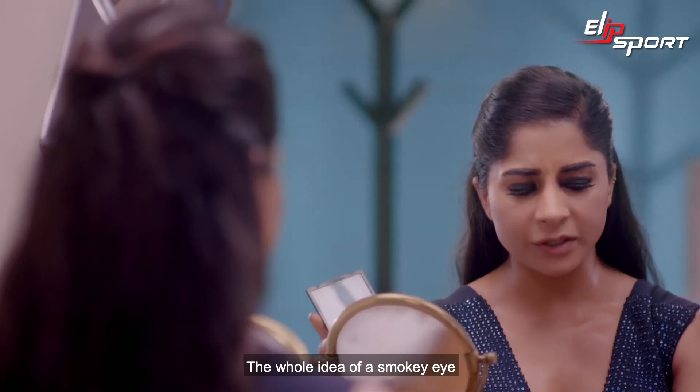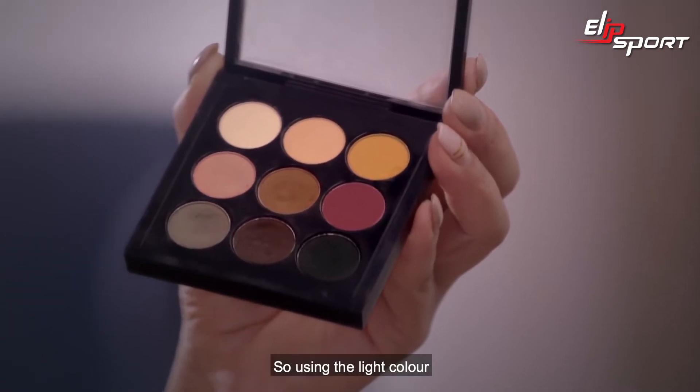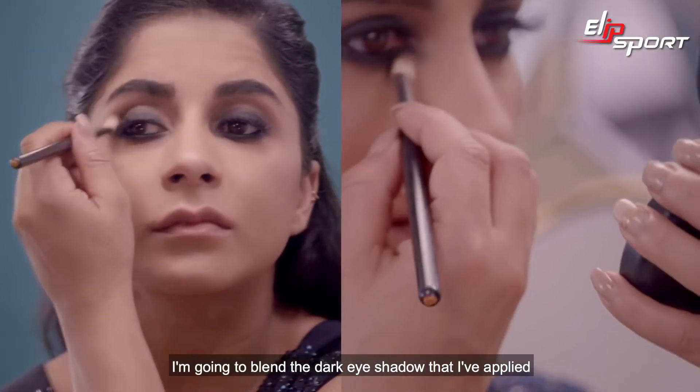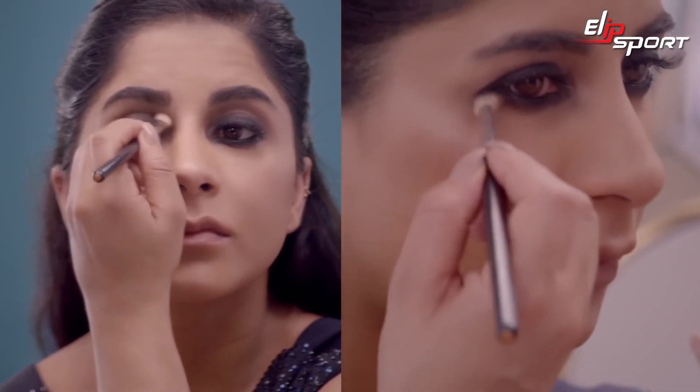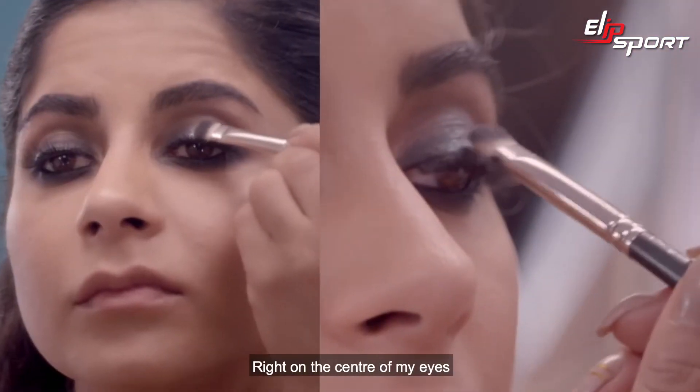I'm going to use the dark eyeshadow in black — Carbon. The whole idea of a smoky eye is to make sure the color goes from dark to light, so using a lighter color I'm going to blend the dark eyeshadow I've put in. Now to add shine to my eyes, I will be using Blue Brown Pigment right on the center of my eyes.